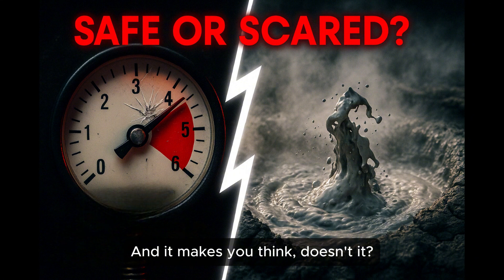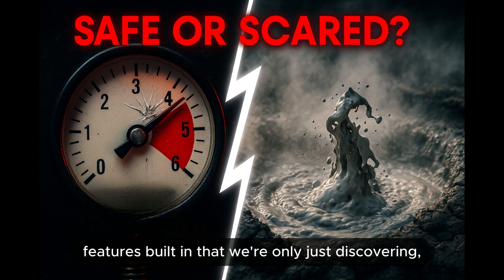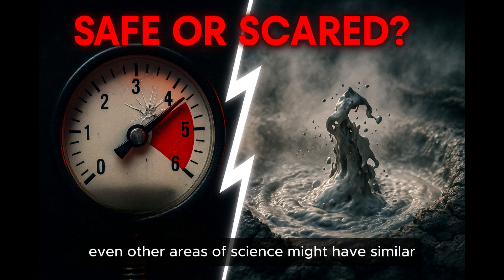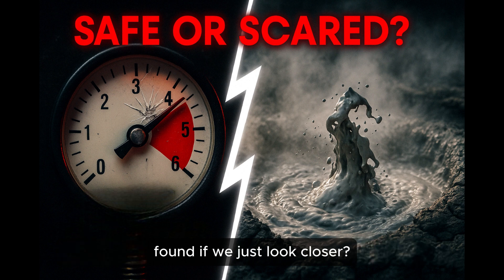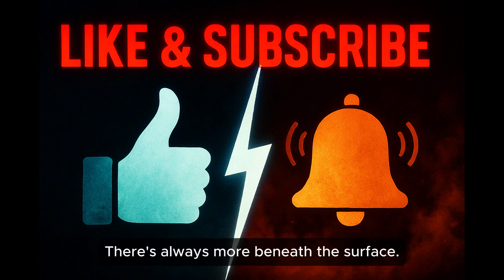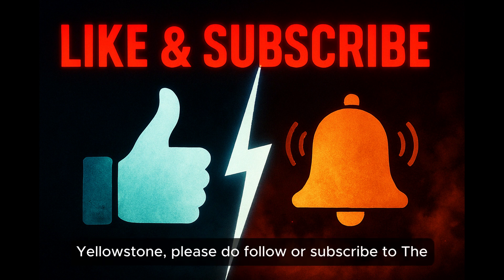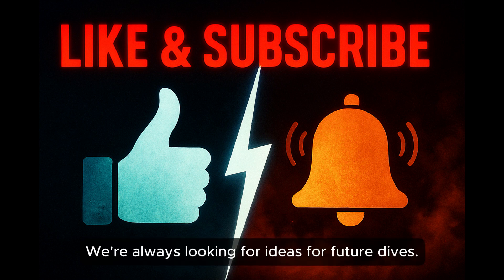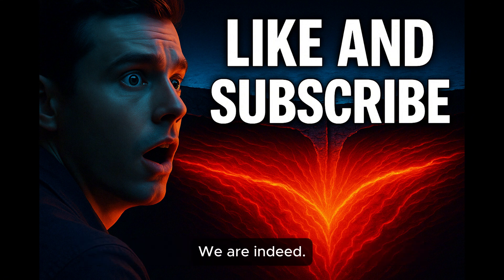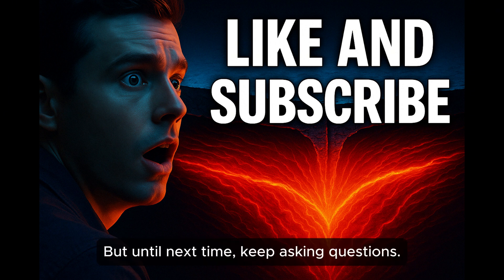It's a fantastic example of how science can uncover hidden mechanisms, even in places we think we know so well. If Yellowstone has these kinds of complex safety features built in that we're only just discovering, what other parts of the natural world might have similar hidden depths or unexpected behaviors waiting to be found if we just look closer? Thanks for taking this deep dive with us today. If you enjoyed this journey beneath Yellowstone, please follow or subscribe to The Deep Dive wherever you listen, give us a like, and let us know if there are other topics you're curious about. Until next time, keep asking questions.